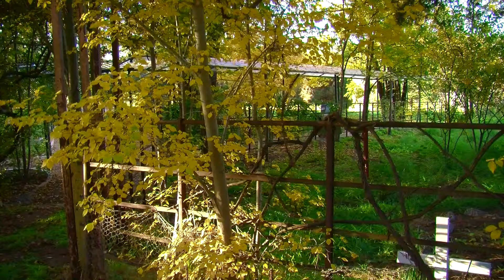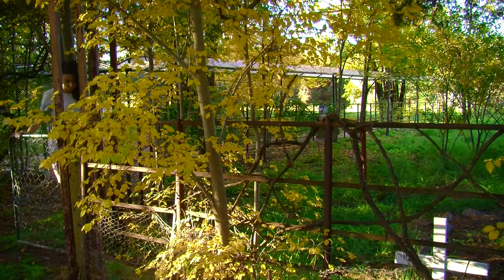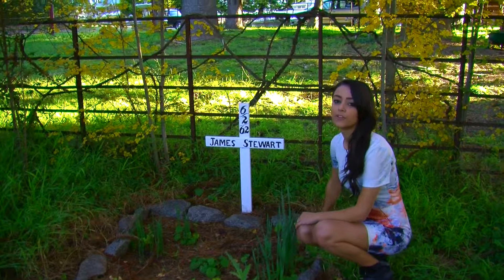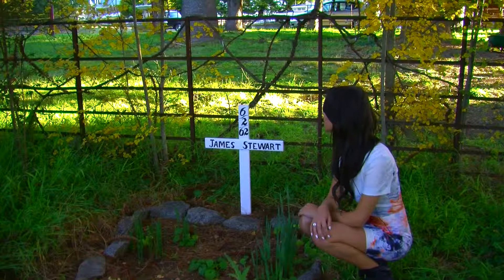There is a very famous local story that General Stewart was buried standing up in his grave so that he could look down on his fields for all time. Before James Stewart passed away, he requested to be buried in the orchard of Abercrombie House, as it's where he spent most of his days. This is his memorial.